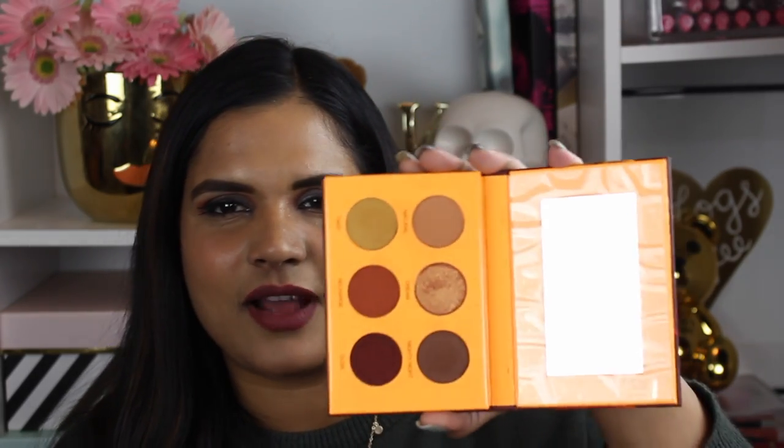I do have a swatch video of these palettes — I'll link that up in the cards so you can see them swatched on my skin tone. I'll also do a get-ready-with-me video eventually with these. I have so many palettes to review and feel like I'm still playing catch-up, but I will do a look video with both palettes. This palette is also cruelty-free.